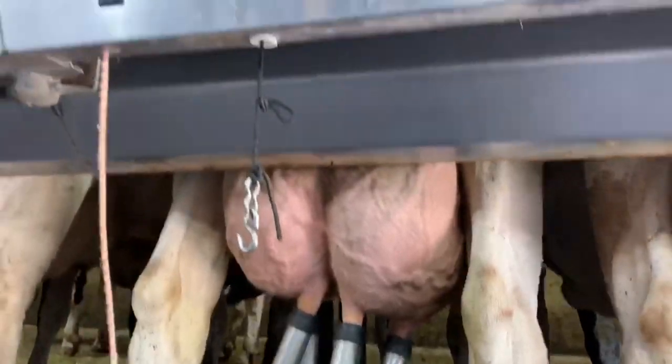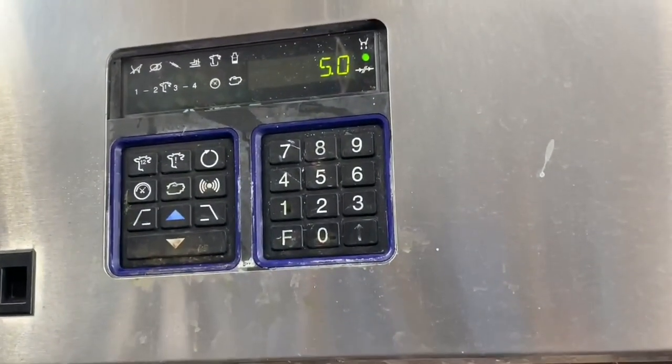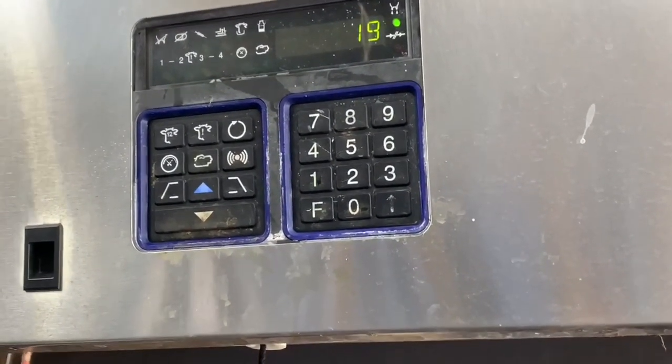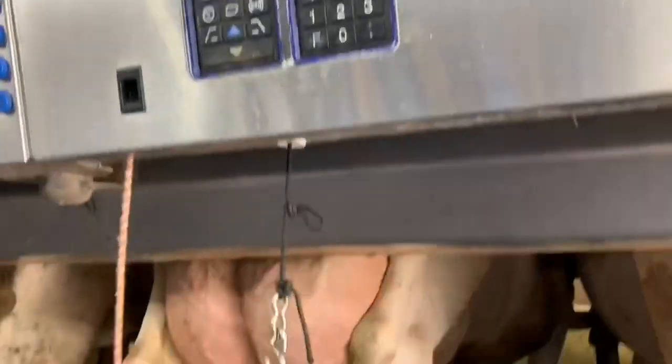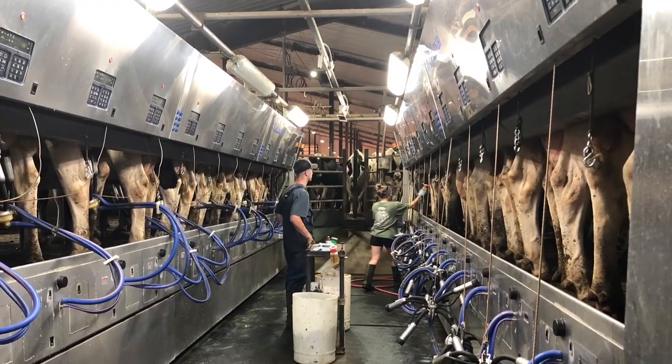Before the cows leave the parlor, the cow's teats are dipped to ensure that bacteria does not enter the teat end. This helps prevent disease. Then the cows return to the main barn to eat and to rest again.